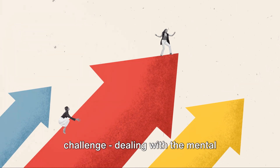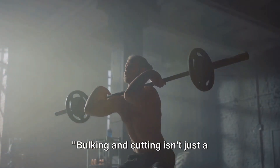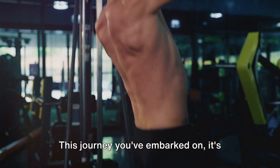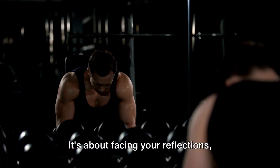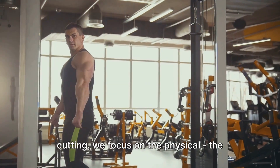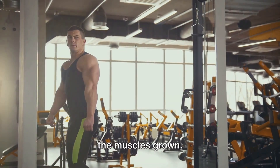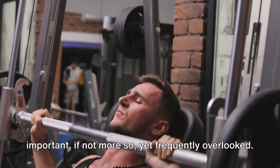With strength and performance under control, we're left with our final challenge: dealing with the mental aspects of bulking and cutting. Bulking and cutting isn't just a physical challenge — it's a mental one too. This journey is more than just counting macros and lifting weights. It's about facing your reflection, wrestling with self-discipline, and stoking the fires of motivation. When we talk about bulking and cutting, we often focus on the physical — the calories consumed, the weights lifted, and the muscles grown. But the mental aspect is equally important, if not more so, yet frequently overlooked.